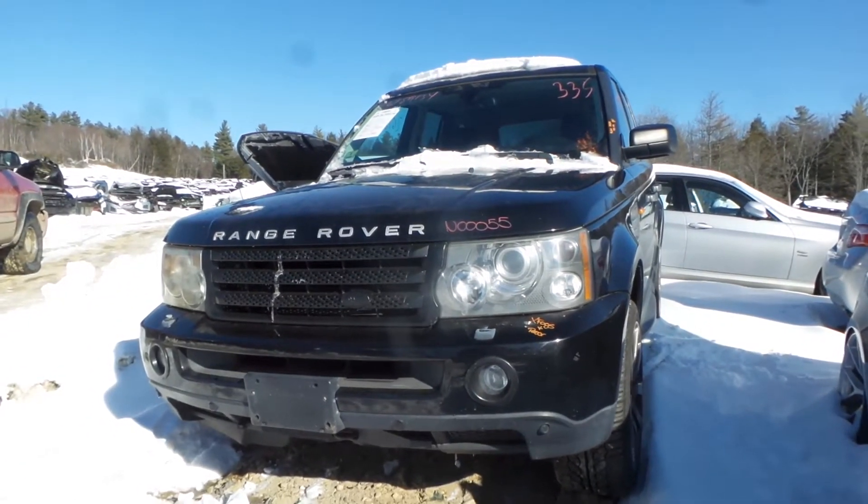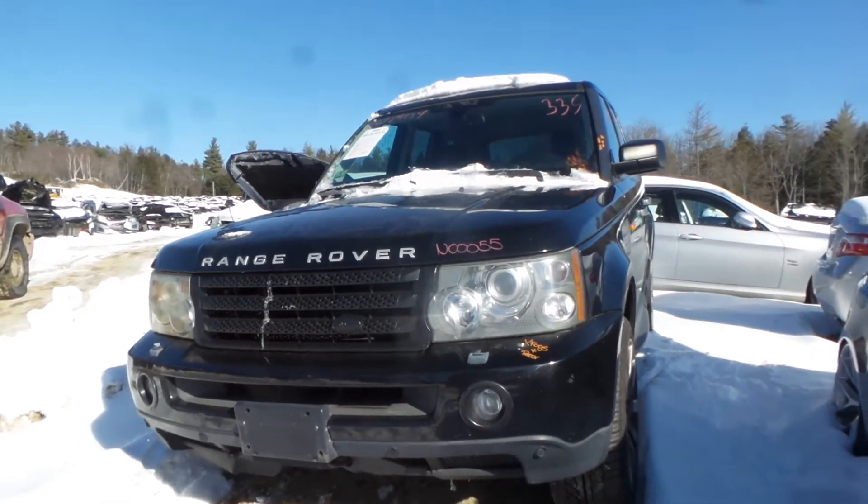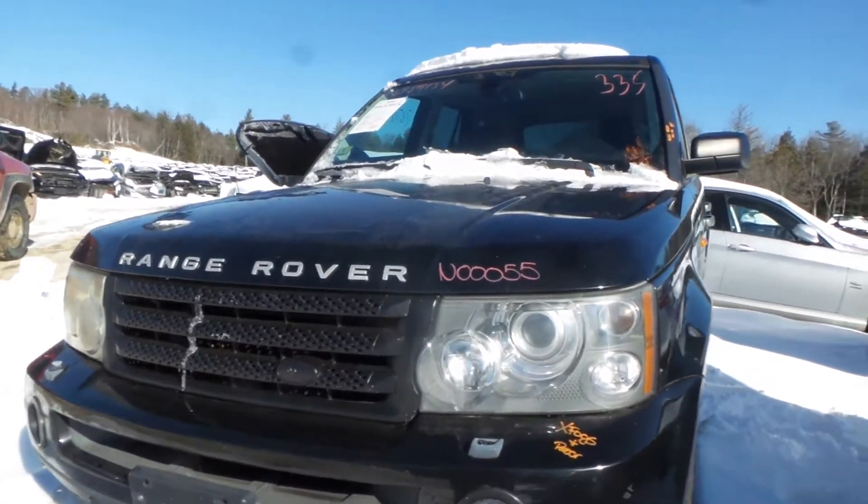What's up guys, Brett with New England Auto and Truck Recyclers. Today we're parting out a 2006 Land Rover Range Rover Sport, stock number N00055 with 120K on it.